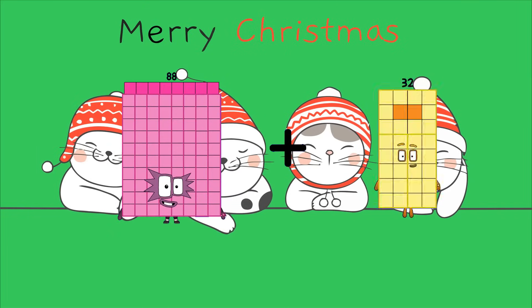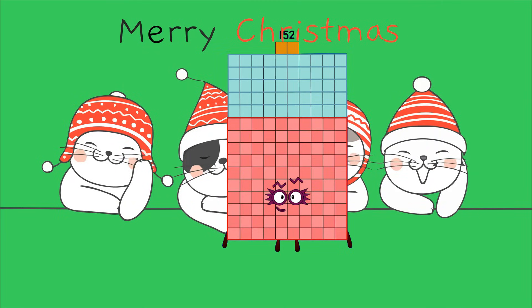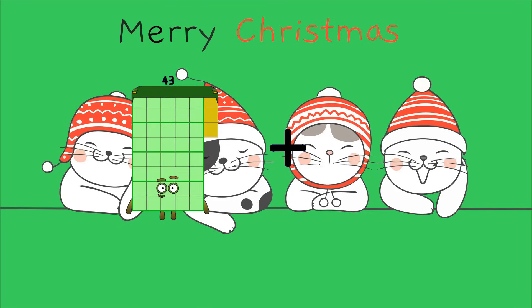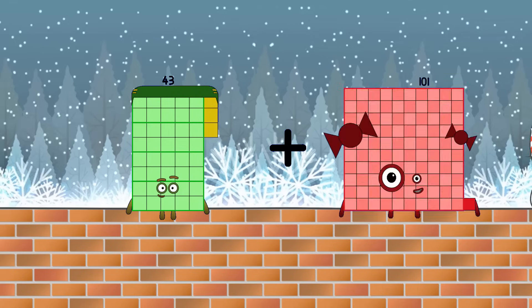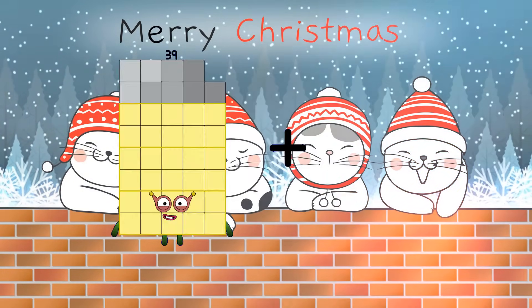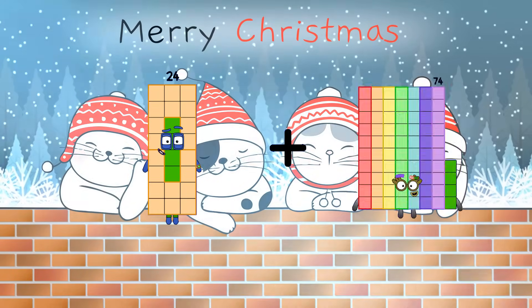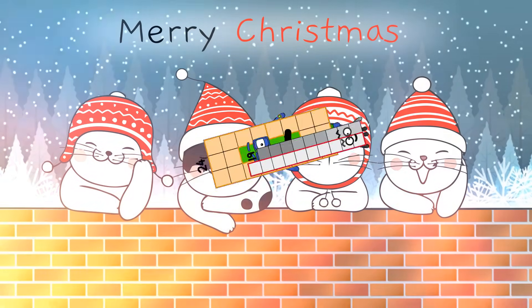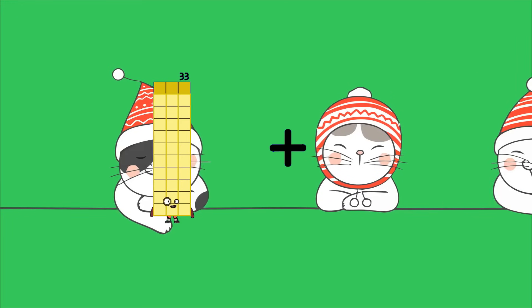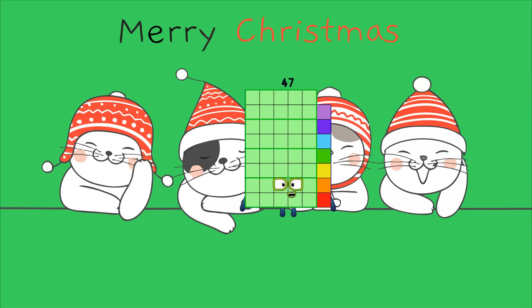Eighty-eight Loss sixty-four equals one hundred fifty-two. Forty-three Loss seventy-seven equals one hundred twenty. Twenty-four Loss nineteen equals forty-three. Forty-three Loss forty-three equals forty-seven.